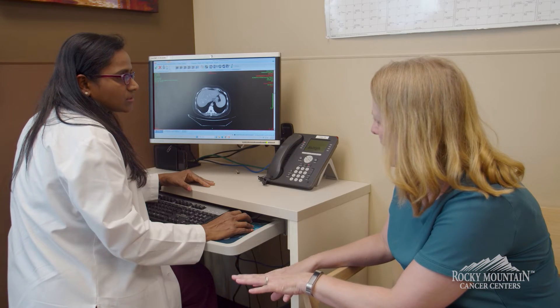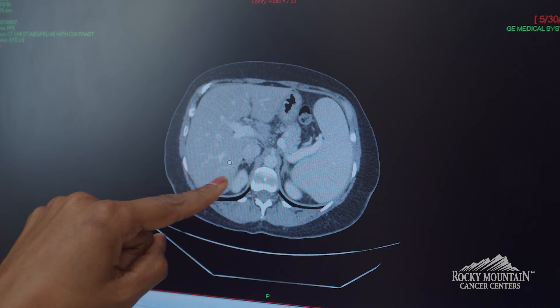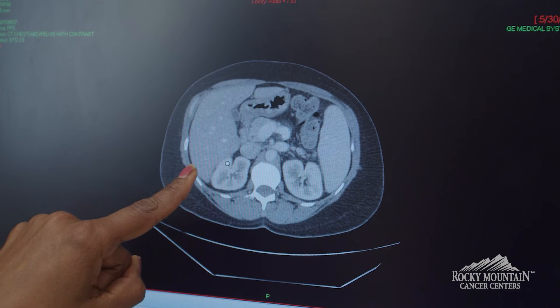There are some symptoms everyone should be aware of, like blood in the stools, change in bowel habits such as constipation alternating with diarrhea, change in stool size like thin stools, or if the patient is anemic.